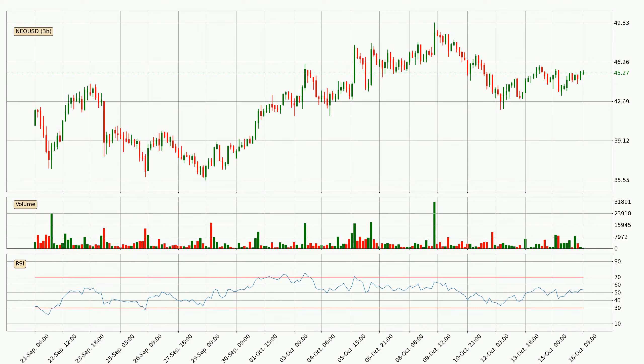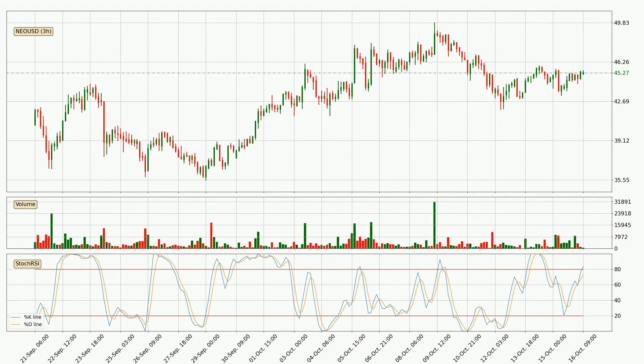Looking at the 3-hourly relative strength index, the current 3-hourly RSI is at 53, so it doesn't show signs of overbought or oversold conditions at this point. Jumping to the 3-hourly stochastic RSI, it currently shows no overbought or oversold conditions, but the %K line is over the %D line, which means the current trend is to the upside.